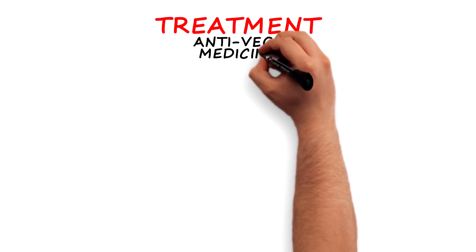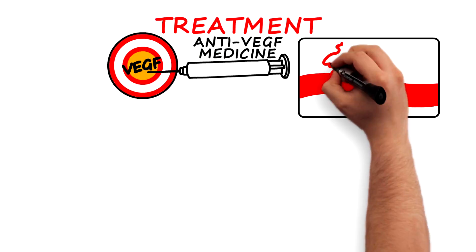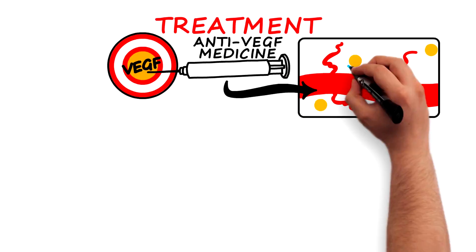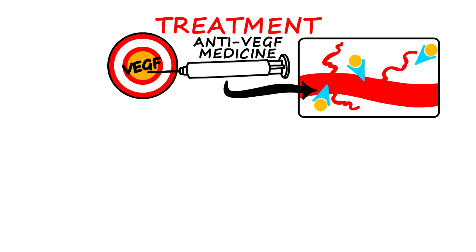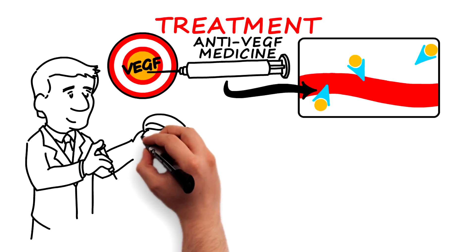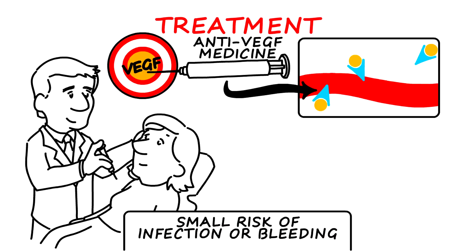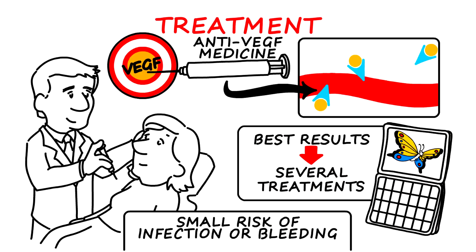Anti-VEGF medicine is a specialized medication for DME that targets VEGF. These anti-VEGF agents bind to VEGF molecules to prevent them from causing problems. The VEGF molecules are partially responsible for the growth of abnormal, fragile blood vessels and for making existing blood vessels leaky. These injections into the eye are typically well-tolerated, but there's a small risk of infection or bleeding inside the eye following the procedure. For best results, several treatments are usually needed.